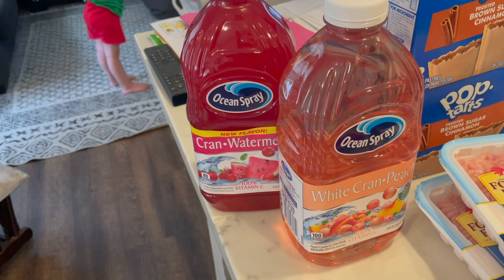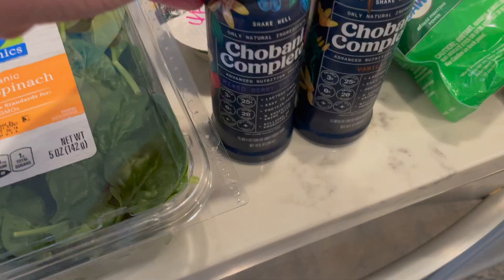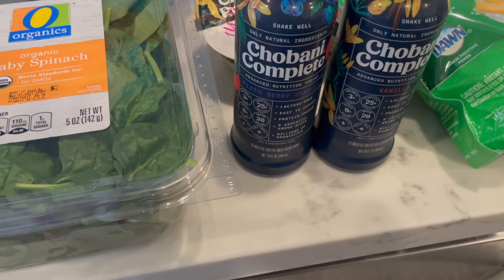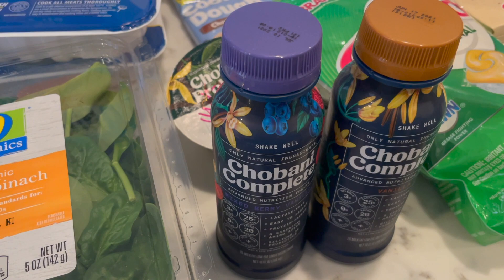I bought two of the Ocean Spray juices, so I got an additional bonus with Ibotta for buying two of them — I really got $3 back with Ibotta, making it a really good deal. Another deal I did was on the Chobani Complete yogurt drink. These are priced three for $5, and there is a $2-off-three coupon inside of your Just For You app, so it drops them down to just $0.75 each. I got three of them.